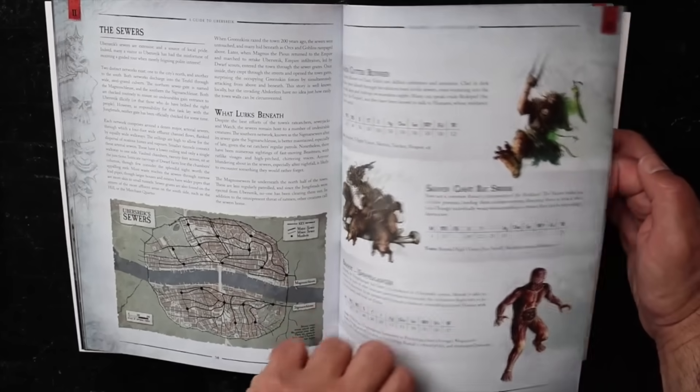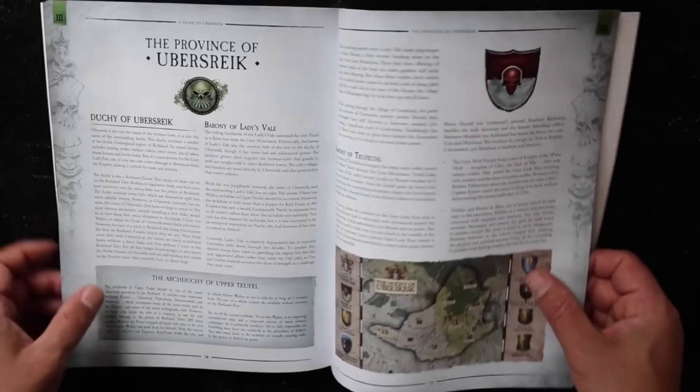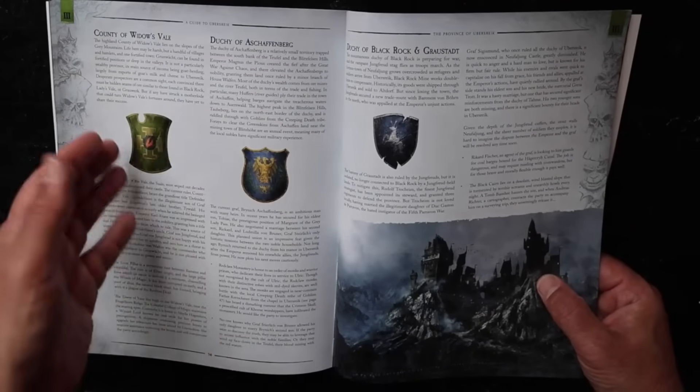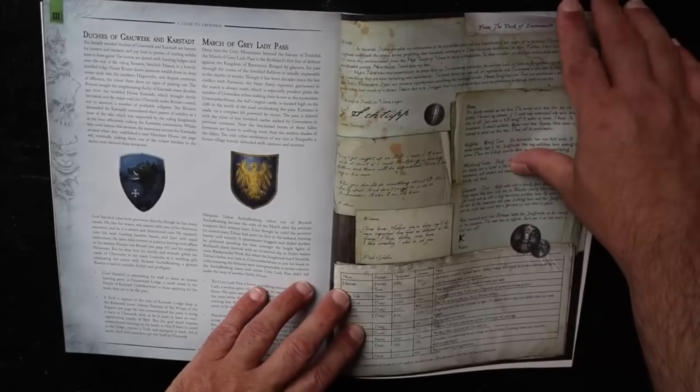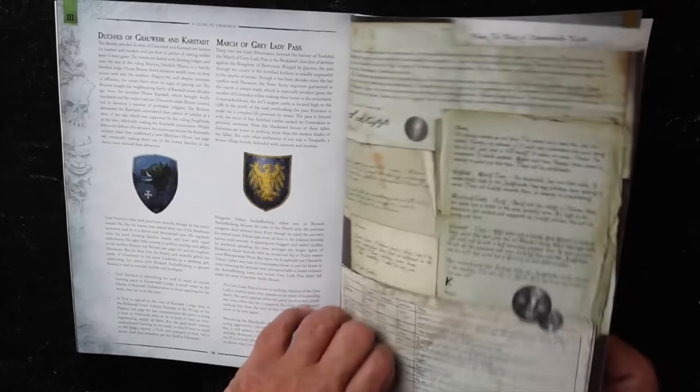We've got some common monsters like the Skaven and the Doppelganger, locations like Ubersreik, the Widow's Veil, the Schaffenburg, and Black Rock. And we have some nice handouts here — very cool.